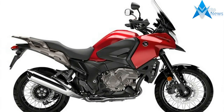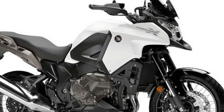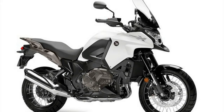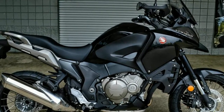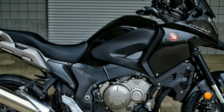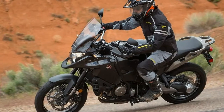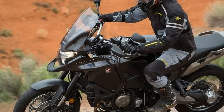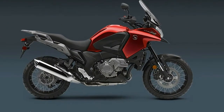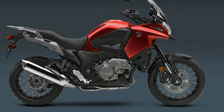Of course you probably know about the CRF 1000 L Africa Twin, but you should also know about Honda's other long-legged adventure touring bike. And that's just the problem with the fantastic VFR 1200X. It's not meant to be a secret. Since its US introduction in spring of 2016, the Honda VFR 1200X has suffered in relative anonymity as it stands in the shadow of its more celebrated sibling, the Africa Twin.